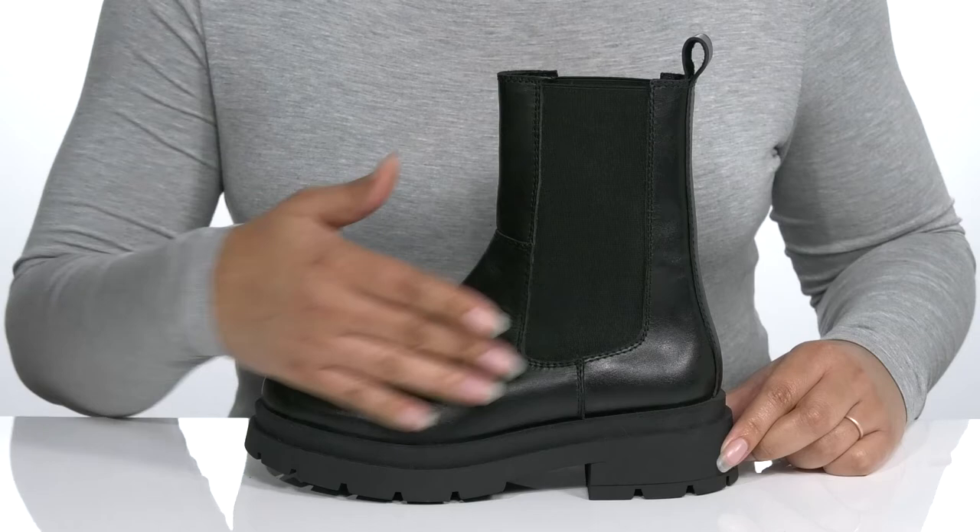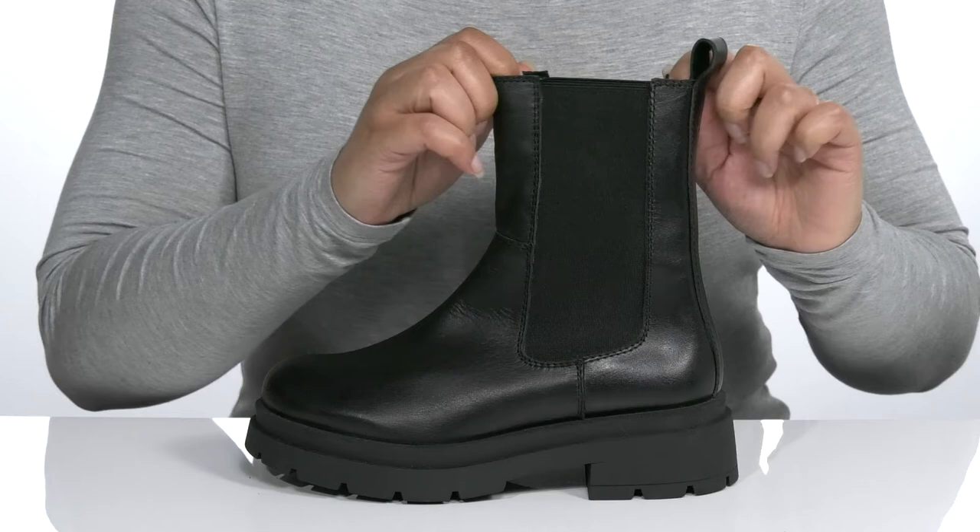Add some edge to your style when you wear these cute boots by Andre Assous. They feature a leather upper with a round-toe silhouette and wide-open collar with long stretch panels on each side for easy slip-on.